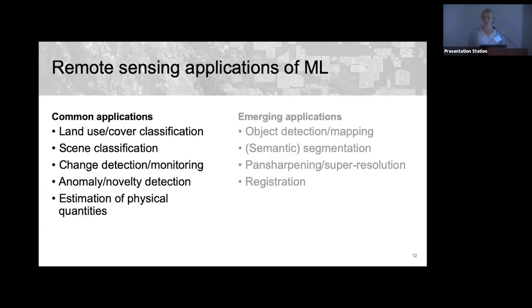In this talk I'll first cover common applications of machine learning in remote sensing, and then discuss some emerging applications being increasingly explored with machine learning.